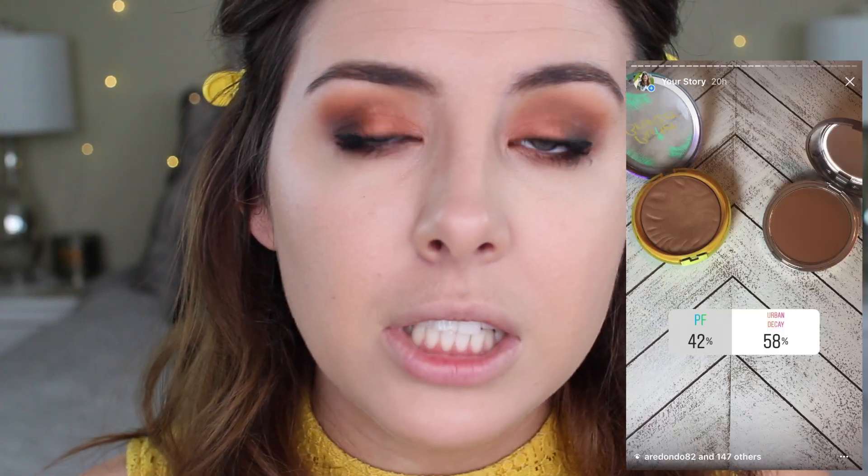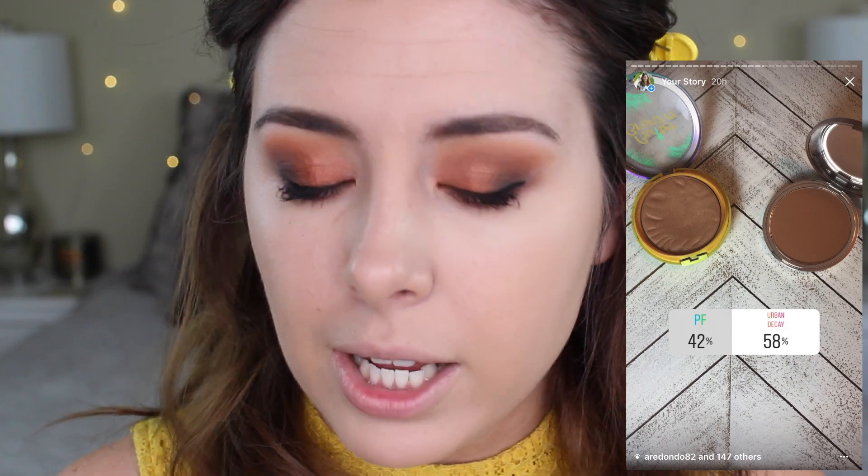Moving on to bronzer — the choices were the Physicians Formula Butter Bronzer versus the new Urban Decay Beach Bronzer in the shade Bronze, and Urban Decay won by 8%. It is definitely a very warm bronzer, but it isn't the most intense bronzer in the entire world. It goes on honestly pretty sheer, which I like because it makes it that much easier to work with. I would much rather just build bronzer and get the color I want versus being stuck with a color that's too dark for me.